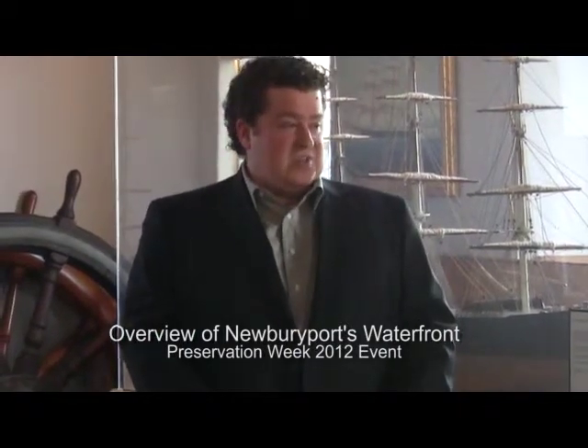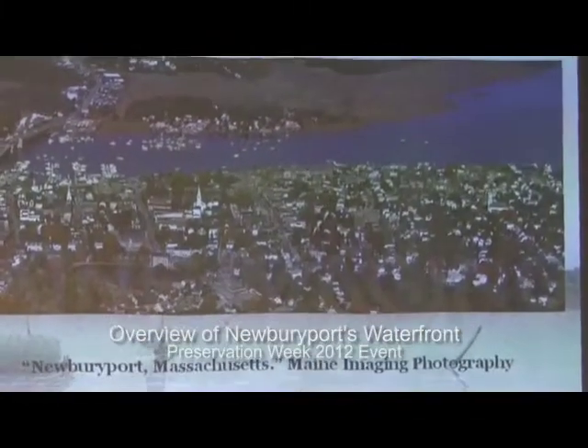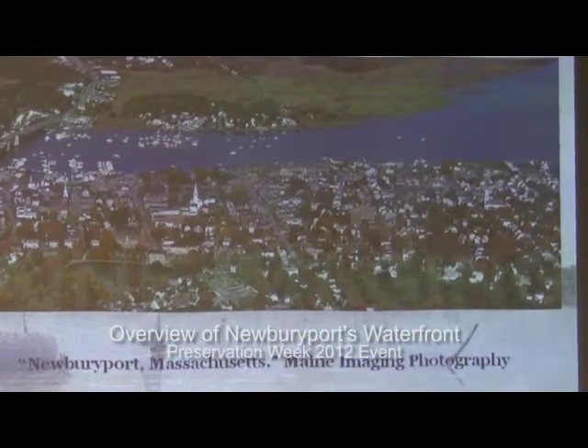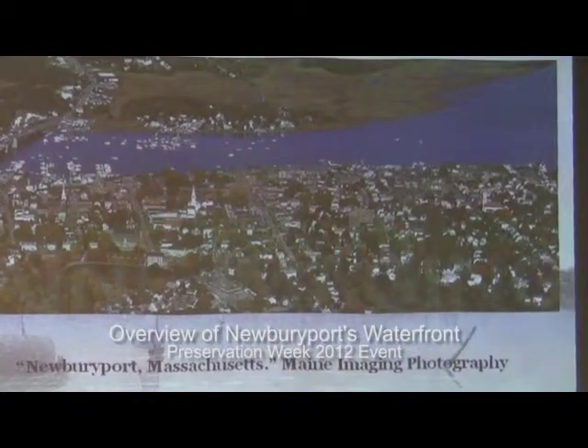Thank you for coming out tonight. The theme of Newburyport Preservation Week 2012 is the waterfront. I was asked to provide sort of an overview of just 350 years worth of history on the waterfront, so I'll see if I can get through it in anything under about four hours. This is a picture of the recent waterfront, because I couldn't find a picture of the original waterfront in 1635.